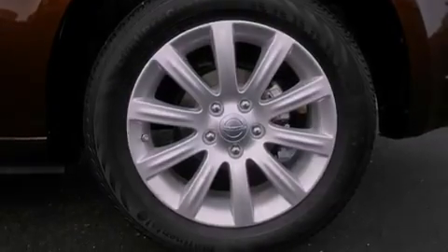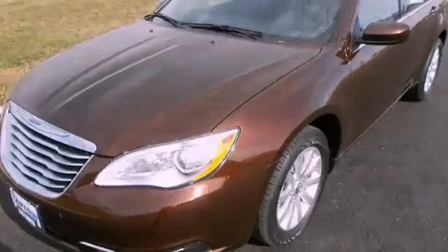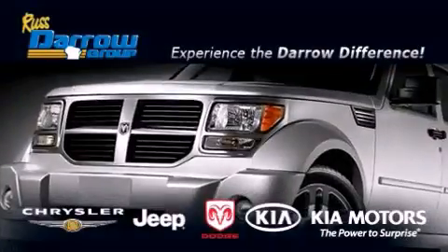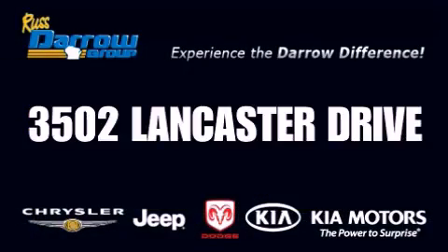This vehicle won't last long at this price. Call and arrange a test drive now. Get the Darrow difference today, only at Russ Darrow Kia Chrysler Jeep Dodge Madison. Russ Darrow.